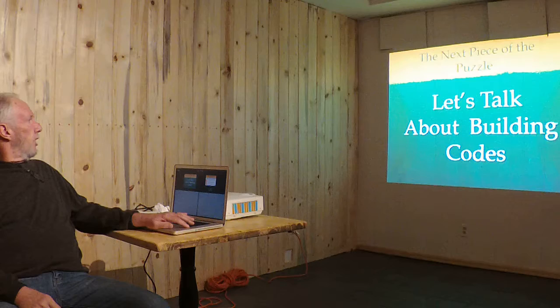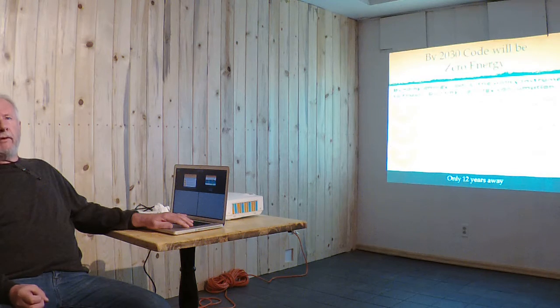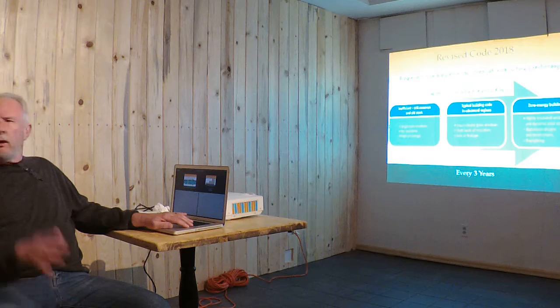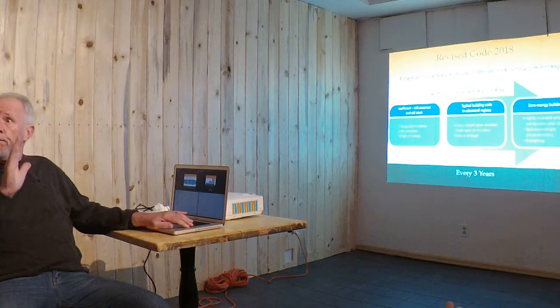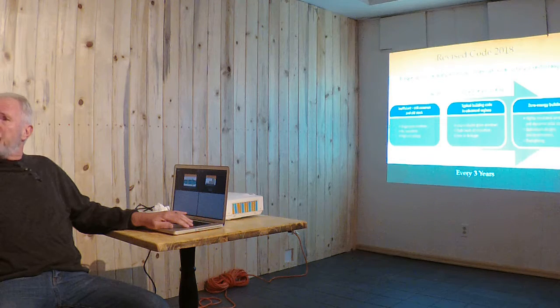We need to understand what's going on with building codes. The plan is to have zero energy building codes by 2030, and they update every three years. We're already in 2018 code, but here in the Roaring Fork Valley and Basalt we're still at 2015 code. We've got three counties and everybody's in 2015, but home rule means everybody picks and chooses how they want their 2015 code applied — some require a blower door, some require a duct test, some require neither.